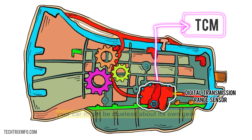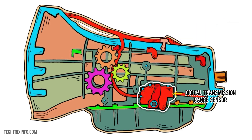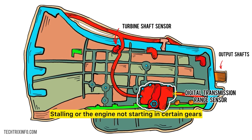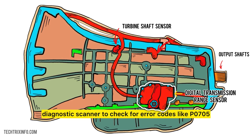Without this code, your car might be clueless about its own gear, leading to rough shifting or even stalling out. When this little device acts up, the biggest symptoms are: delayed or erratic shifting, check engine light lighting up, gear indicator issues, and stalling or the engine not starting in certain gears. Diagnosing it can be as simple as using a diagnostic scanner to check for error codes like P0705.